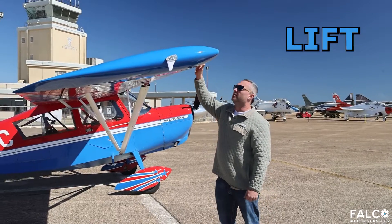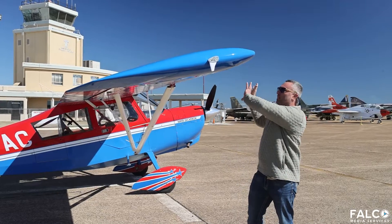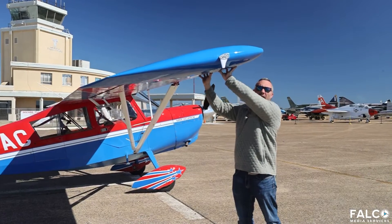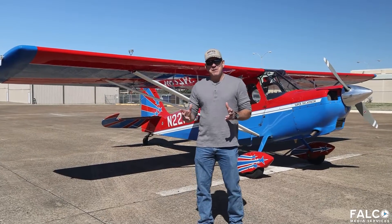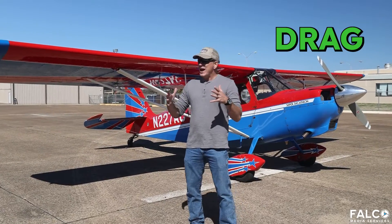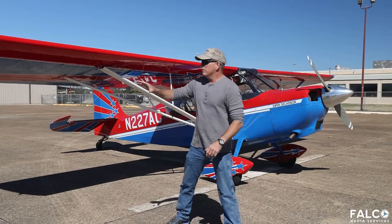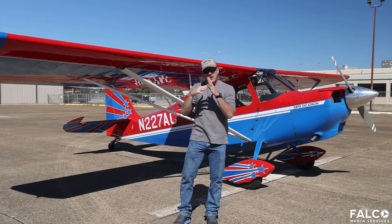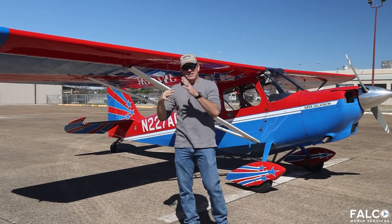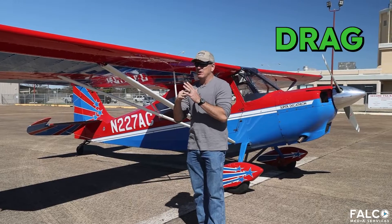After thrust pulls us through the air, the next component is lift. As the wind goes over the wing, it sucks the wing up, and the wind coming under the wing pushes the wing up, giving us the lift to rise off the ground. The third force is drag, and drag happens anytime that you're moving through the air. All of the forward surfaces on the aircraft have to be pushed into the air, and the air actually pushes back. The faster you go, the more the air pushes against the aircraft — that's how drag works.